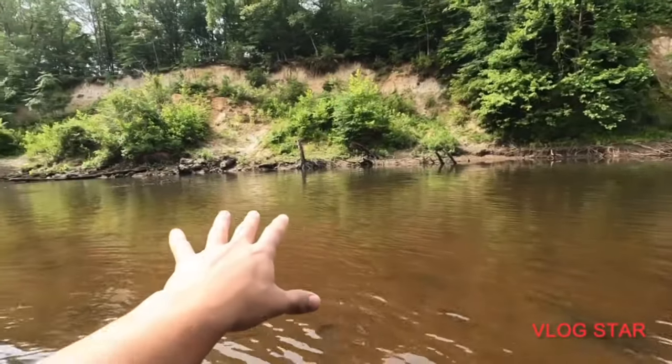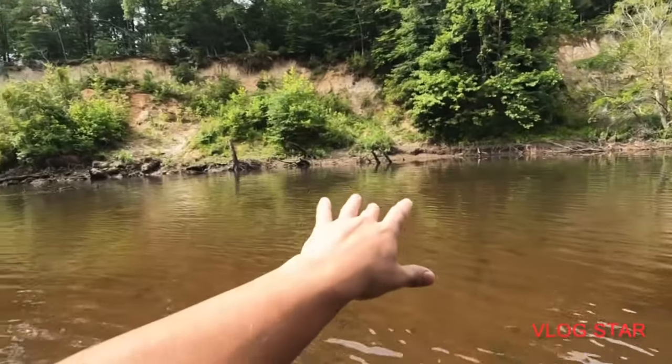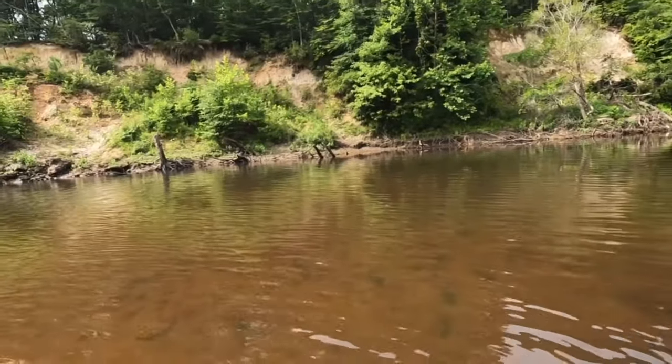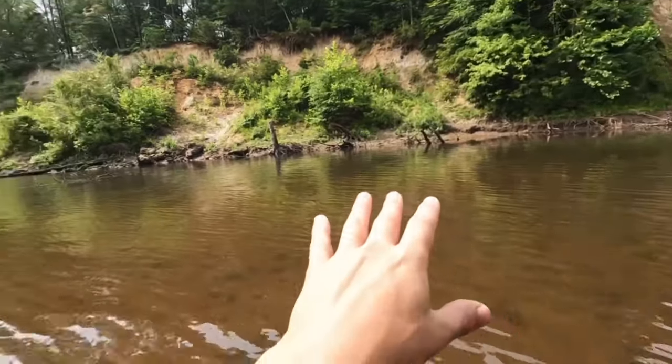This is a whale graveyard. There are whale bones and whale skeletons all throughout here in this outcrop. So today we're going to scuba dive and see how many bones we can recover.